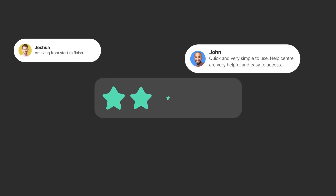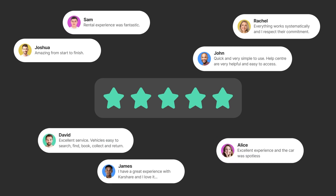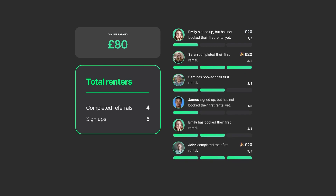Leaving a review for the car you've just rented can help others pick the perfect car for their next rental. Referring friends to Carshare will also earn you credits that can be used for more future discounts.